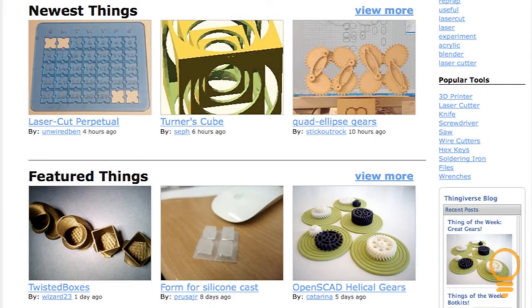Lots of people without MakerBots actually upload designs, and they get to see them be made by more than 1,000 people in the world who have these machines, who just make stuff for the joy of it, because it's super easy, super cheap, and super fun.